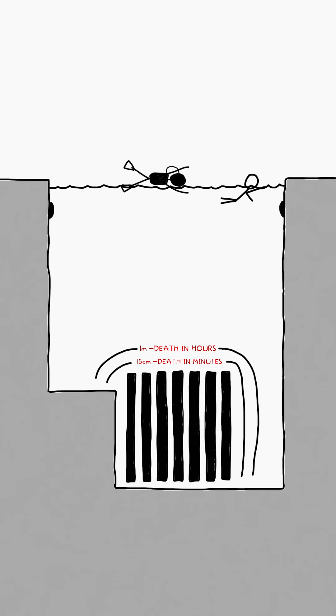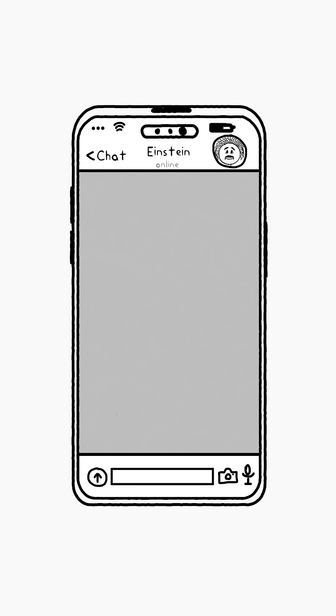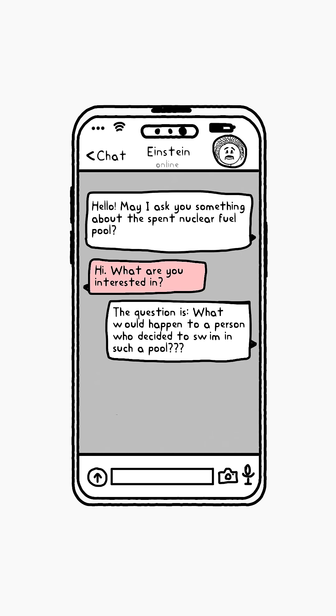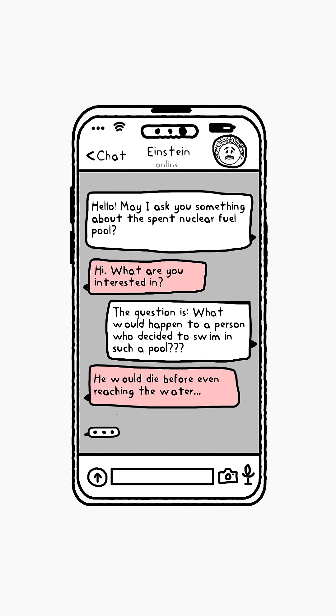So technically, you could swim in such a pool. In fact, qualified specialists at nuclear facilities sometimes do. But if you touch the wrong thing, the consequences could be fatal. And when one reactor worker was asked what would happen to a person who tried to swim in such a pool, he answered: he'd die before he even reached the water — the security guards would shoot him.